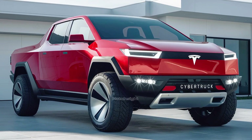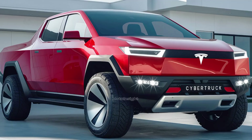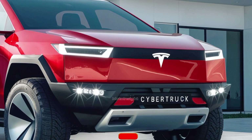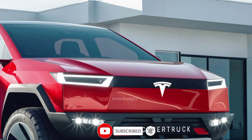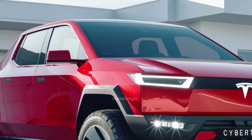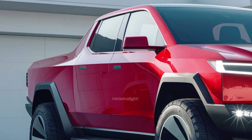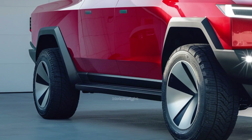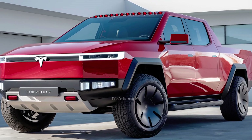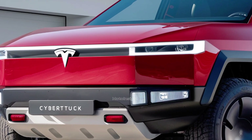Let's start with the exterior. The 2025 Tesla Cybertruck is still built with its signature angular design, featuring that stainless steel exoskeleton that Musk promises is bulletproof. The body is made from Tesla's proprietary ultra-hard 30X cold-rolled stainless steel, designed to handle dents, scratches, and other impacts far better than traditional automotive materials. The sharp edges and iconic flat surfaces make it stand out on the road, whether you love it or not.